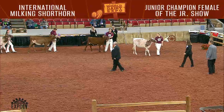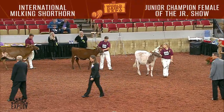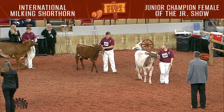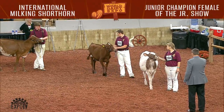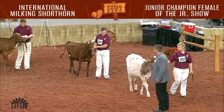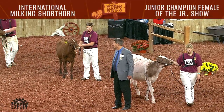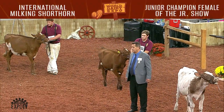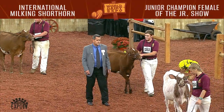Now entering the ring are the first and second place animals from this evening's junior show of the International Milking Shorthorn Show. Leading the way is entry 1354. She is Monisha Creek, made in Mexico, shown by Mina Schmidt, Sun Prairie, Wisconsin. Second in the spring calf class is Lazy M Patriot Esther Twin, shown by Jonah Enke, Milton, Wisconsin.